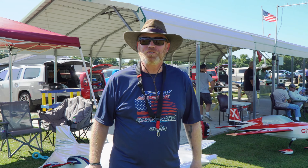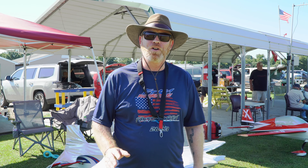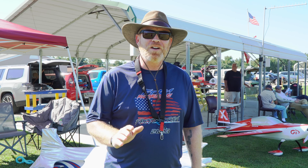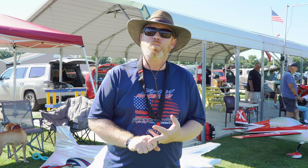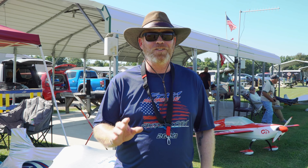Hey everyone, Mark and Nick with Hobby Extreme here on this beautiful Saturday at the Fredericksburg RC Flying Club in Fredericksburg, Virginia. We have some great stuff we're going to show you today. We're going to do a couple of interviews — one with Chris Barton at Full Throttle RC, and the other with Santiago Perez with JR and Extreme Flight. You're going to see some awesome flying today. Nick and I are going to be here all weekend.